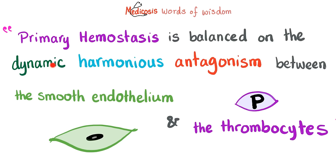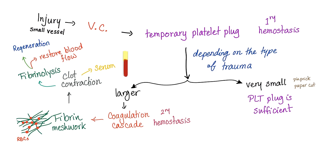Primary hemostasis is balanced on the dynamic harmonious antagonism between the smooth endothelium, which wants the blood to flow, and the thrombocytes, which want blood clotting. This is anticoagulation versus pro-coagulation — it's a balance. When you have less platelets you'll bleed; when you have more platelets, theoretically, you will thrombose.